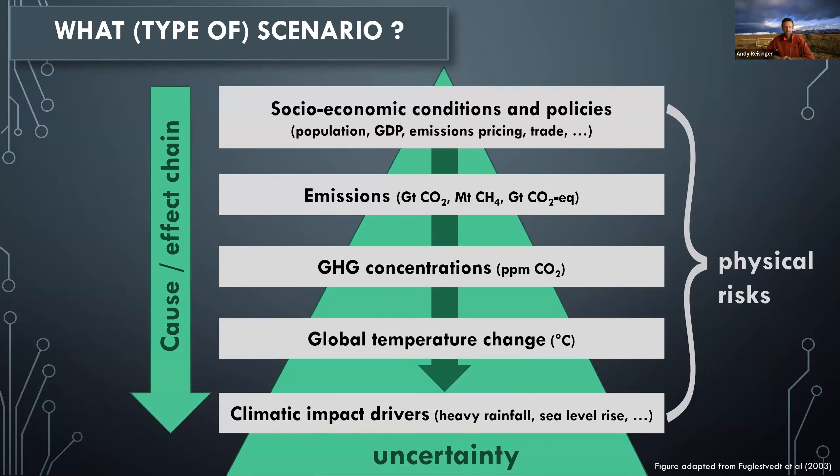If you specify socioeconomic conditions, you leave a wide range of potential climatic outcomes. Whereas if you specify global temperature change, you're looking at a far narrower range of actual climate change impacts. The full range of drivers may be relevant for physical risk assessment — we care ultimately about climatic impact drivers, but socioeconomic conditions and policies matter both because they give rise to those drivers and because they shape society's ability to respond. Whereas the range of matters relevant for transition risk tends to be more focused on socioeconomic conditions, policies, and emission pathways.